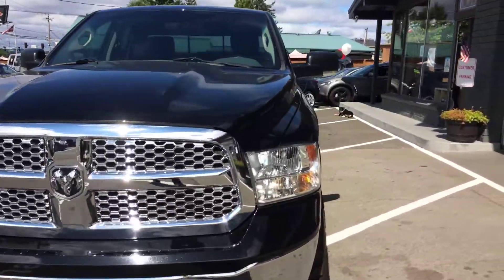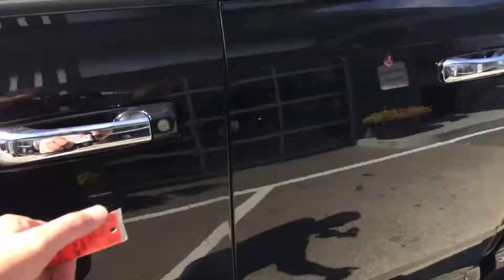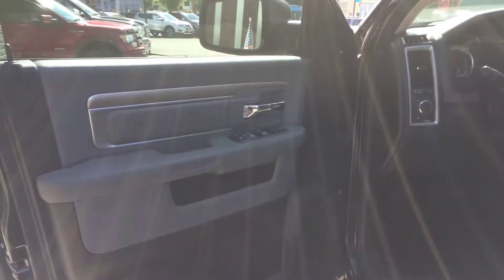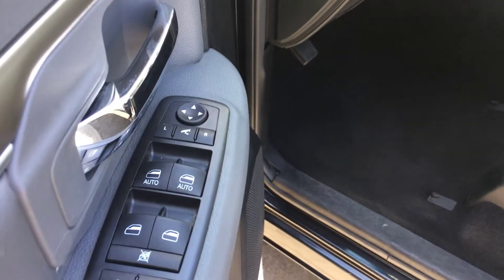All right, let's get to the inside condition and features. It has heated mirrors, power windows, power locks, and it looks like power folding mirrors as well.